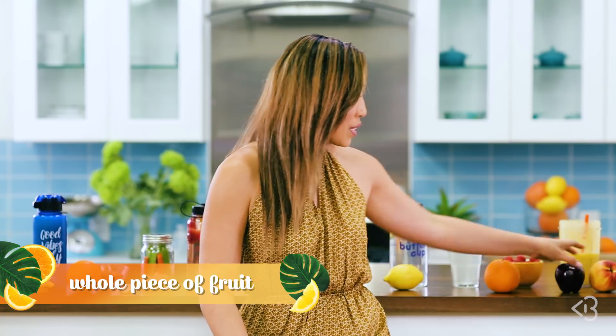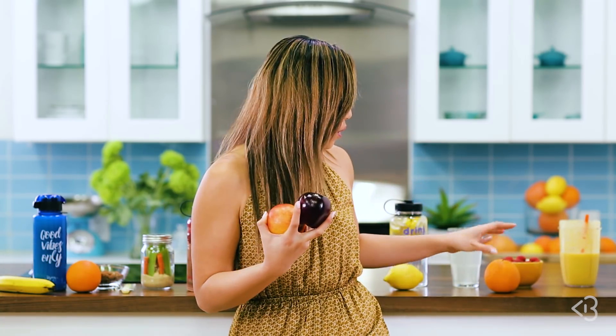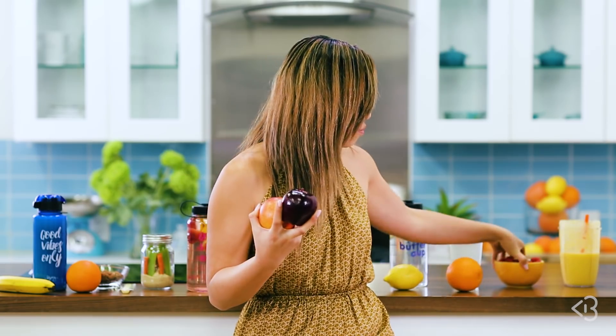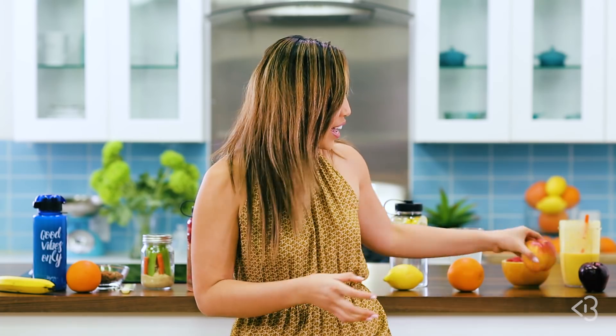Or if you guys are like, 'Cassie, that is way too much to do in the morning,' then just have a piece of fruit. Sometimes I'll have a nectarine or an apple or a navel orange or some raspberries, which I love so much. Sort of just depends on the season, what's on sale, and what I'm feeling like. Listen to your body and listen to what you want, and then your body's really gonna respond and get you all excited and energized for your workout.